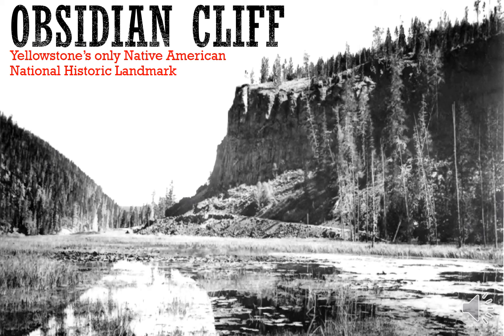Hello again. This is part two of our Archaeology of Montana Anthropology 150 lectures for week three. This is the online section three on obsidian, and in particular the topic of this lecture is Obsidian Cliff, Yellowstone's only Native American National Historic Landmark.